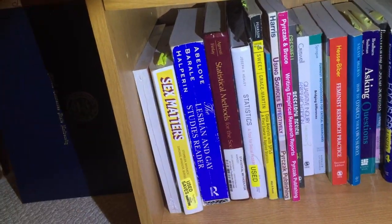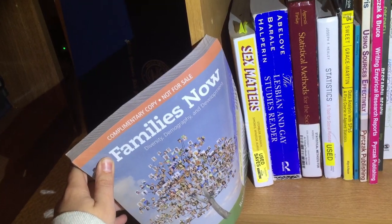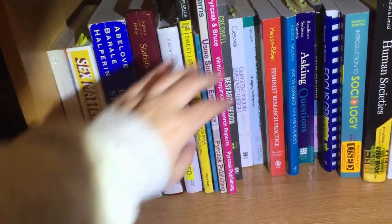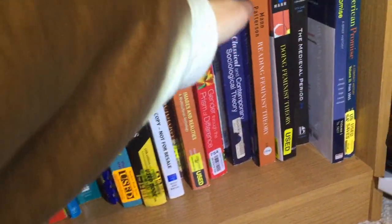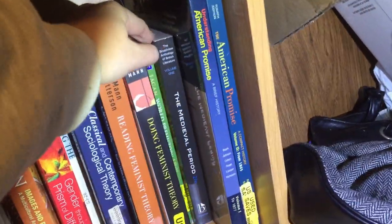The next shelf we have just textbooks — they aren't all in an order I really like. We have sexuality studies, stats, and then books more specifically on writing social science related things: using sources, research design books, asking questions, doing focus groups. Then we have intro texts for sociology and gender studies, theory textbooks — specifically feminist theory — and then some that are history.